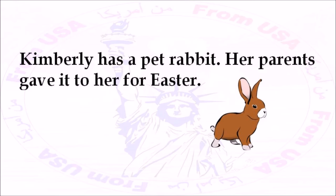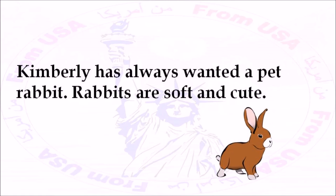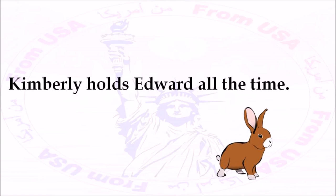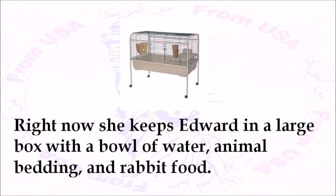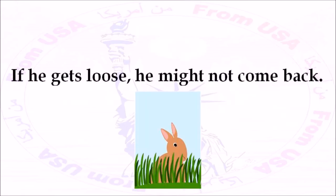Kimberly has a pet rabbit. Her parents gave it to her for Easter. She was very excited to get it. She named her rabbit Edward. Kimberly has always wanted a pet rabbit. Rabbits are soft and cute. They don't make a lot of noise, and they're fun to hold. Kimberly holds Edward all the time. Right now, she keeps Edward in a large box with a bowl of water, animal bedding, and rabbit food. Kimberly's going to build a cage for the rabbit. She doesn't want him to escape. If he gets loose, he might not come back.